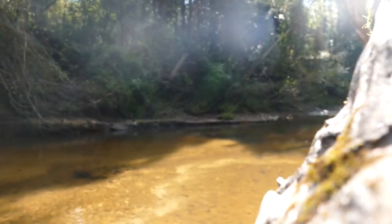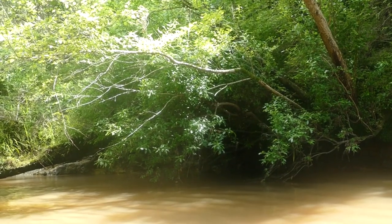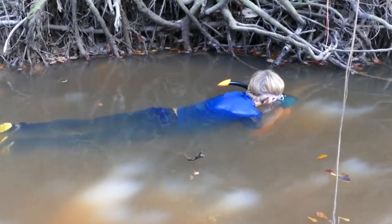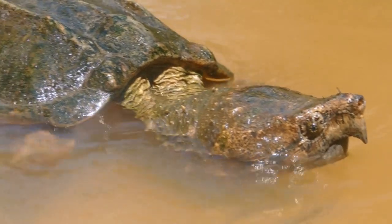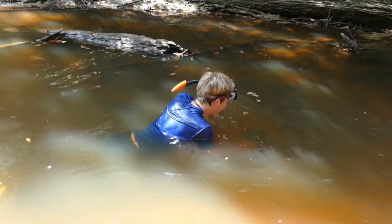South Mississippi is home to tons of different turtle species, and it's got these beautiful river systems that I love to snorkel, specifically looking for snapping turtles. I actually come here a lot looking for alligator snapping turtles, but today I'm pretty much looking for anything I can find. Whoa — that was a huge catfish!